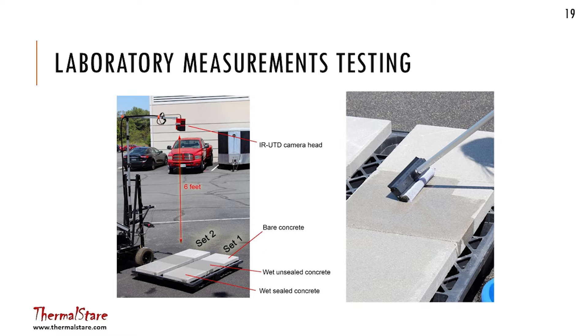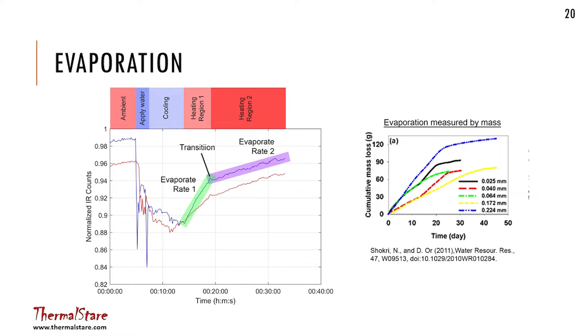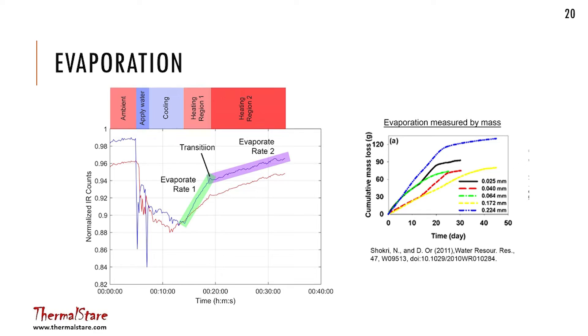You apply water — assuming the water is cooler than the bridge deck — it causes the deck to cool down. Then at some point there's a knee and it starts to warm up. This is raw data taken outside our lab under ambient conditions in Northern Virginia. This is consistent with work people have done previously with porous materials, usually measured by mass. There's a knee in the evaporation curve where the drying rate changes, and we're looking at that knee and the rate of change in the first part from the time it gets coolest.